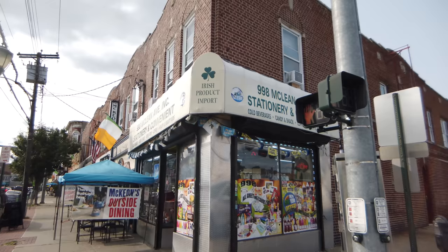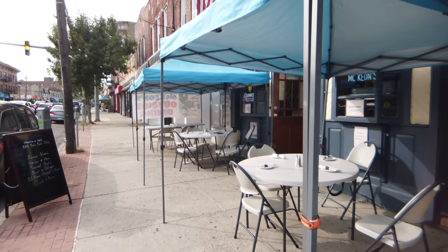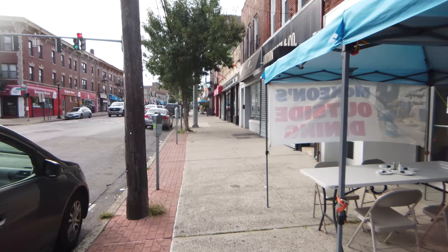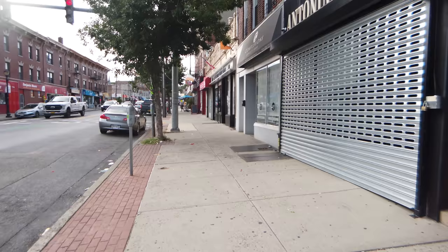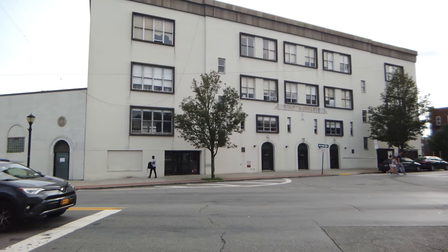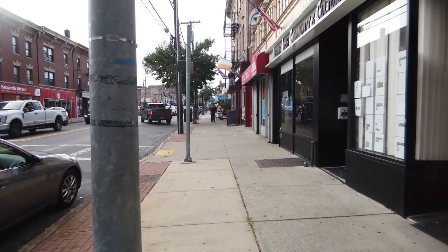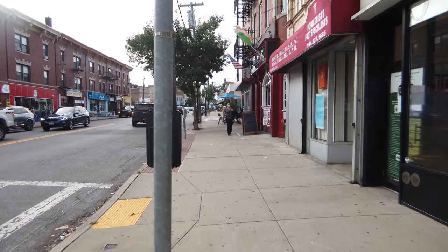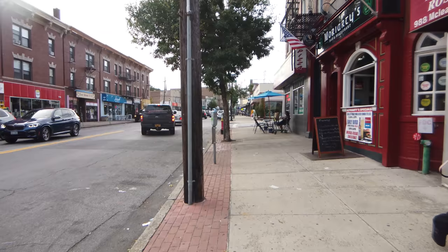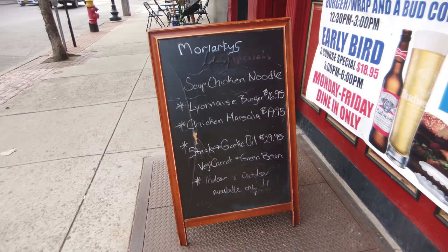You're going to see the clovers designating Little Ireland, and here's McKean's Outdoor Dining — McKean's Bar and Restaurant. I actually ate here before I started this video. The chicken pot pie here was delicious. Here's St. Barnabas Place and also the church there across the street. Yeah, a lot of Irish flags here too. Here's Moriarty's Bar and Restaurant. A lot of cool stuff here.